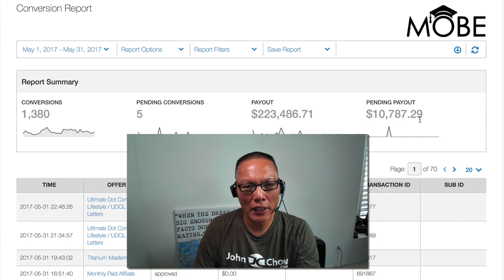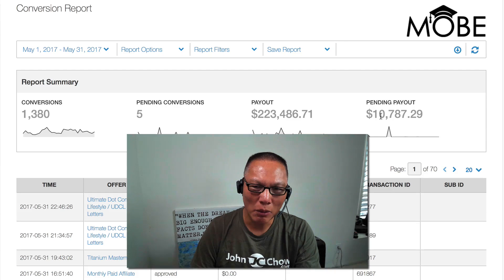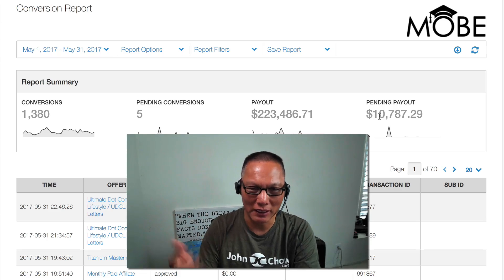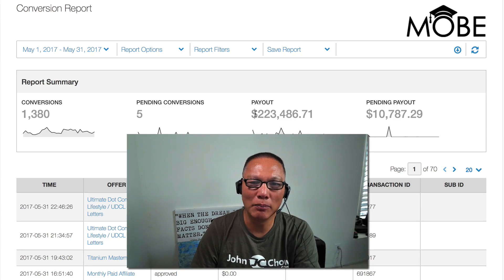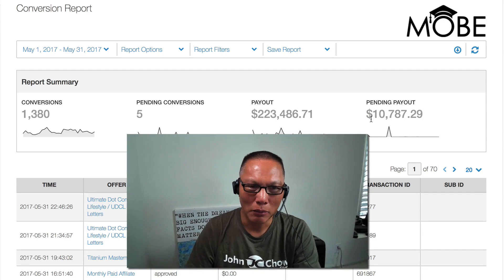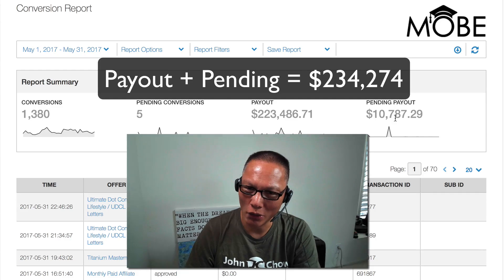Pending means the sale has been made but we're either waiting for the money to clear the bank, or they're waiting for the person to sign the agreement. Basically, it's money that's earned but pending. So if we add the payout and the pending — this is my net commission, how much I got paid and how much I will get paid — earned in May. We add these two together, we reach $234,274.